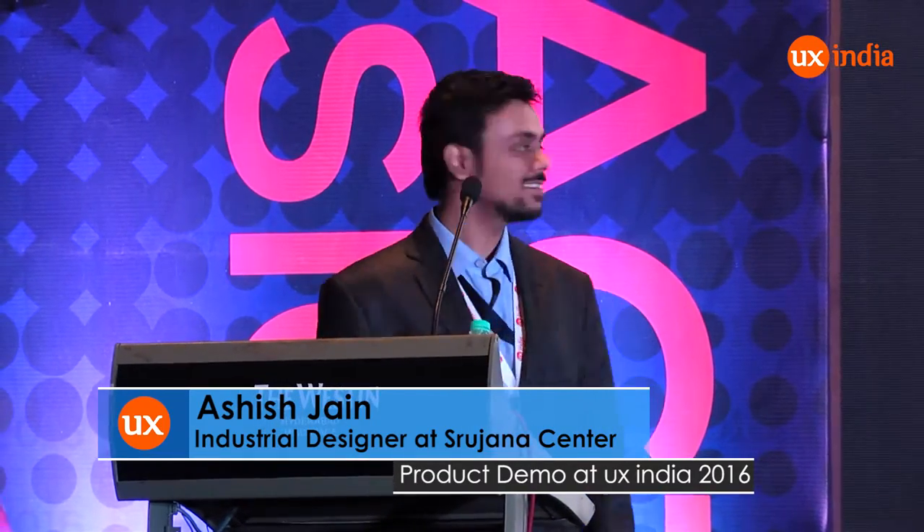Hi all, I am Ashish Jain. This is our team from last summer. We are a group of engineers, designers, makers, destroyers. We work at Shrujana Center for Innovation at LV Prasad Eye Institute. LV Prasad Eye Institute is one of the world's leading eye healthcare facilities. At Shrujana Center for Innovation, we are developing innovative products in eye healthcare.